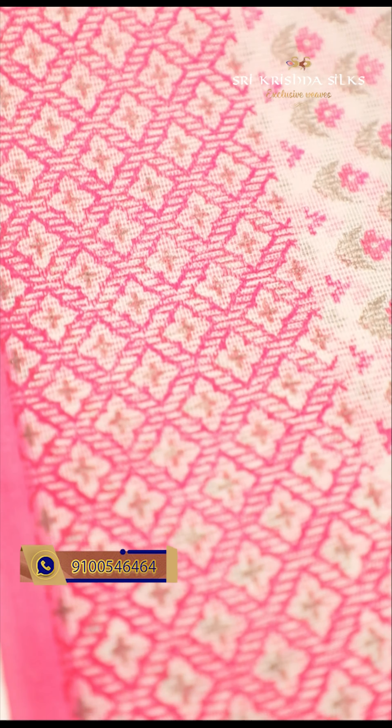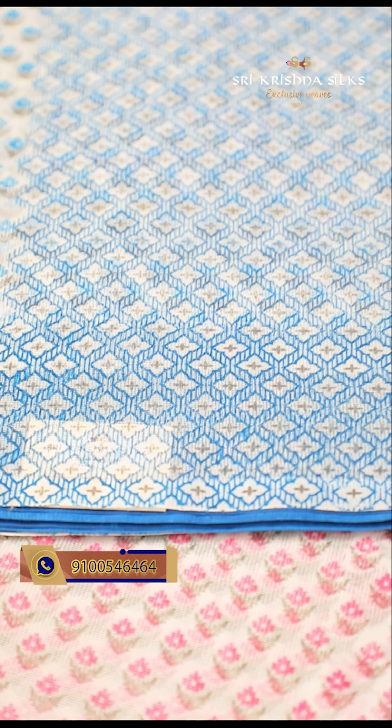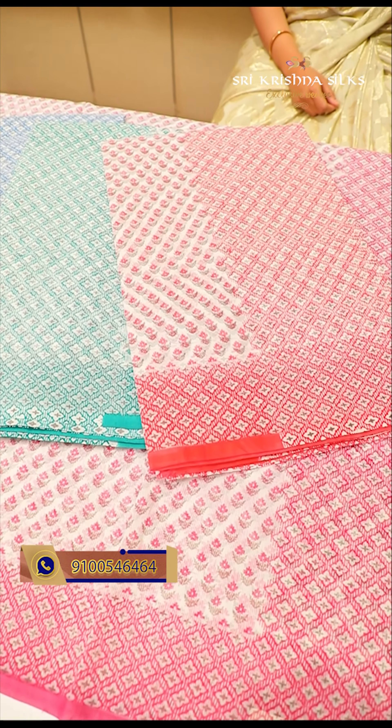It has a white shade with pink contrast and different sizes of floral motifs. On the border, it has a diamond check with the same border design. The blouse is in blue shade with a nice lotus flower print. We have multiple color options: white with blue, white with green, and white with red — a nice color combination. The price is 830 rupees.